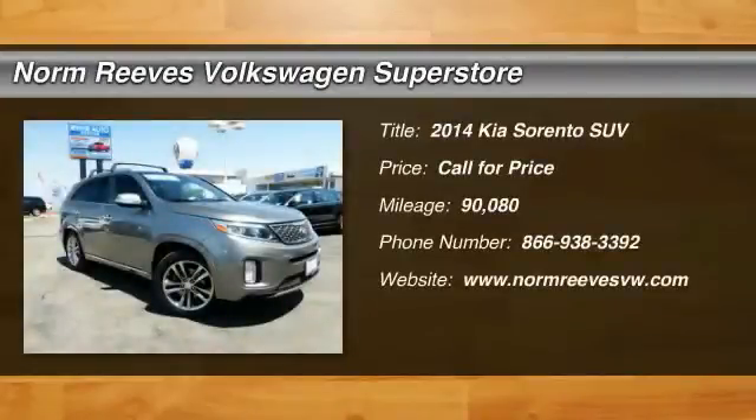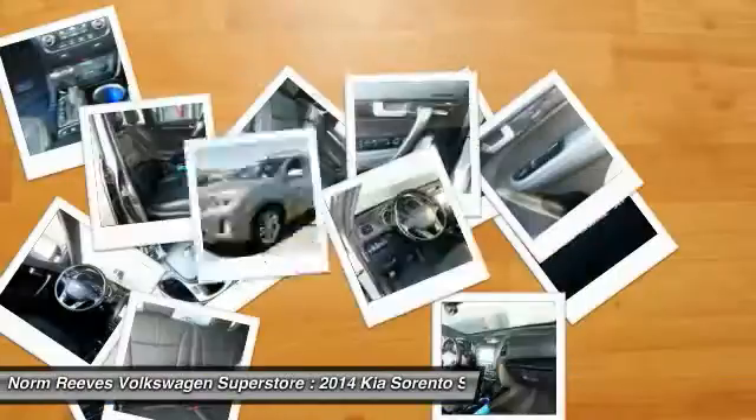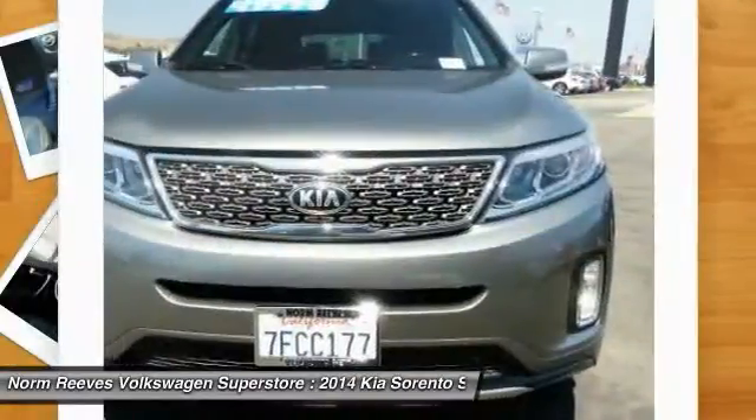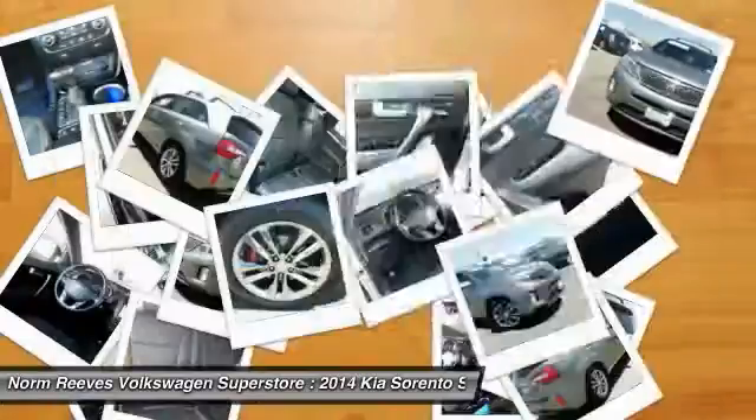2014 Sorento. The Kia Sorento is a comfortable riding, powerful, compact SUV loaded with impressive standard features. Take one look at its stylish, sleek design, and you'll want to cross over to a Sorento.